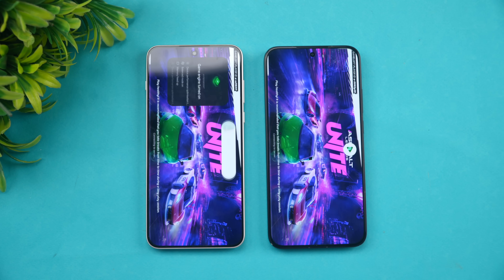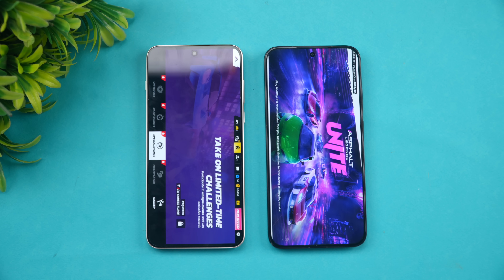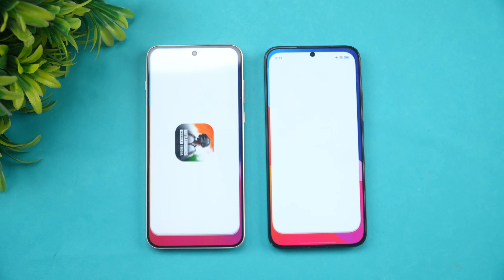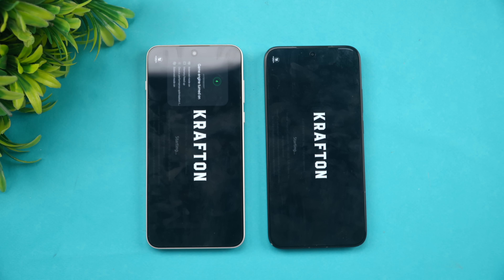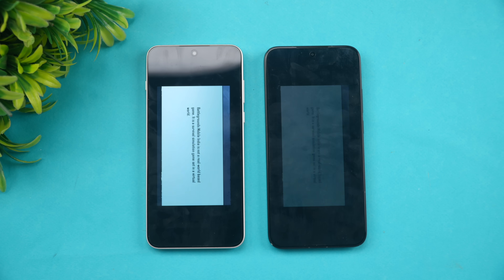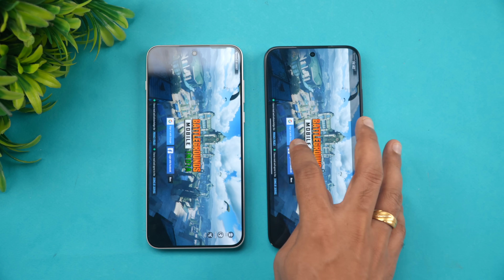Starting with Asphalt Unite — OnePlus has taken a marginal lead there. Next is BGMI, with balance performance mode enabled on both devices. Poco takes the lead opening BGMI faster. So it's games one each: Asphalt Unite was slightly faster on OnePlus, while BGMI was faster on the Poco F7.